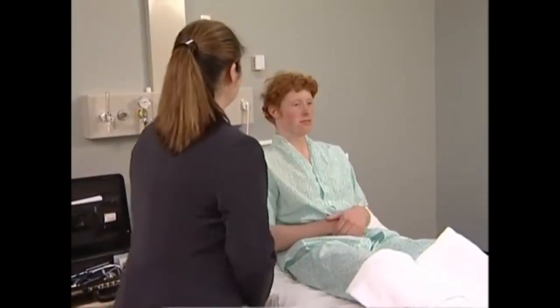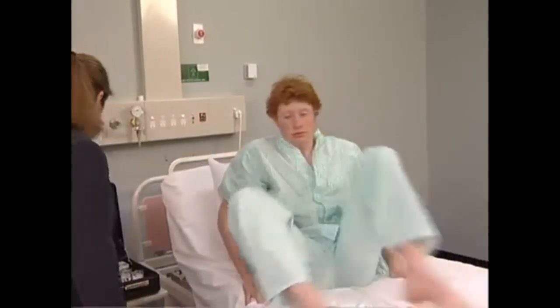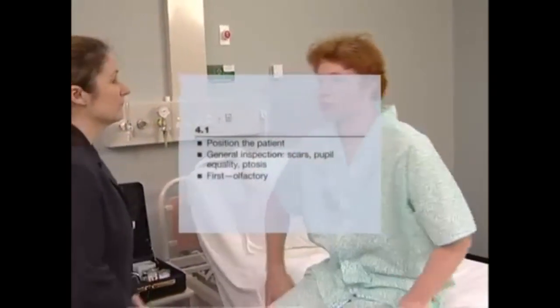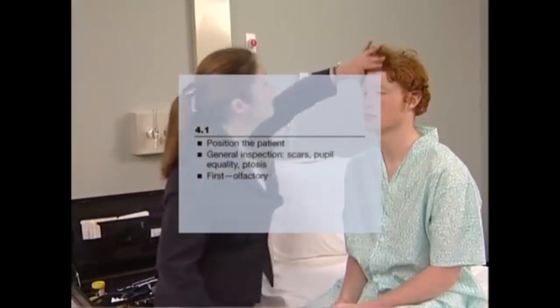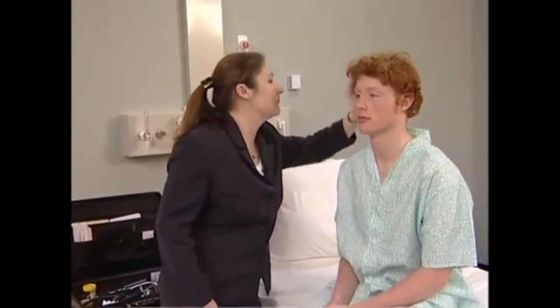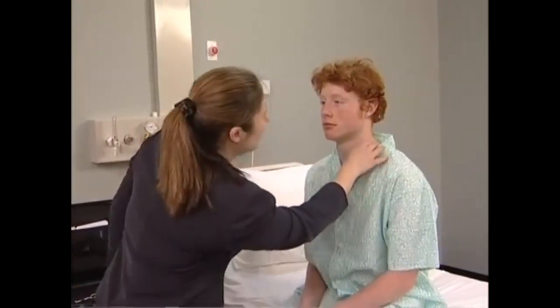The cranial nerves. The examination of the cranial nerves is best performed with the patient sitting over the edge of the bed. Begin with the usual general inspection of the head and neck. Look for craniotomy scars, neurofibromas, facial asymmetry, ptosis, proptosis, skew deviation of the eyes, or inequality of the pupils.